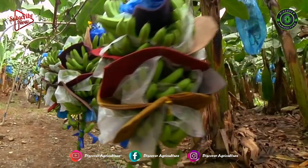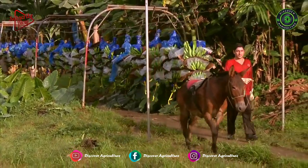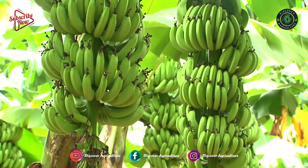Banana is the second most important fruit crop after mango in India. Having rich nutrients and minerals, it is preferred by all age groups of people in all seasons.